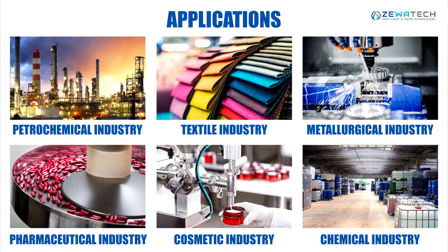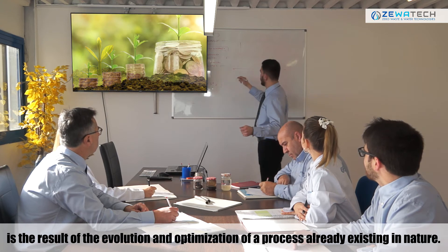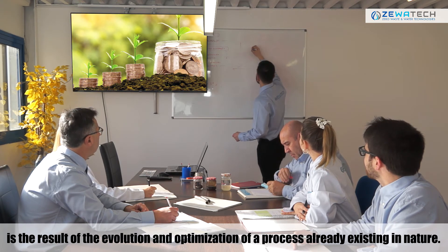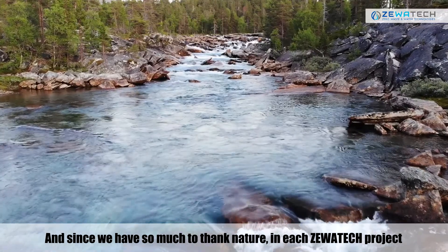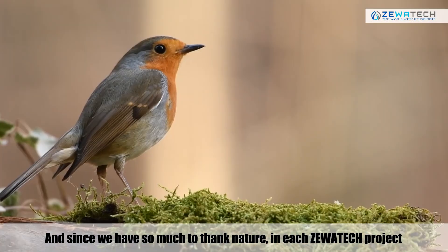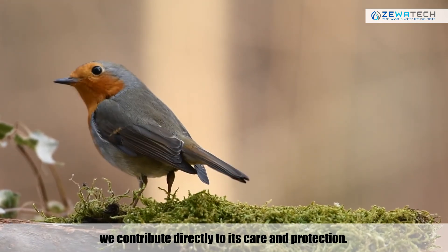The application of ZewaTech equipment is suitable for many productive activities and countless industrial sectors. The sophisticated evaporation-condensation system of our equipment is the result of the evolution and optimization of a process already existing in nature. And since we have so much to thank nature, in each ZewaTech project we contribute directly to its care and protection.